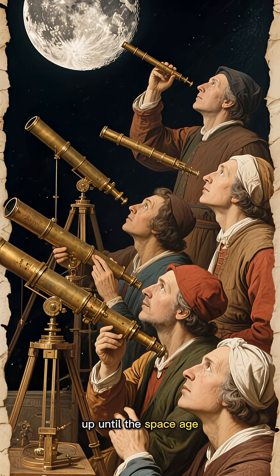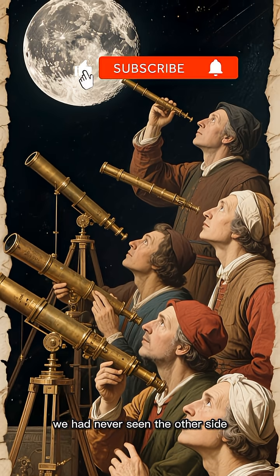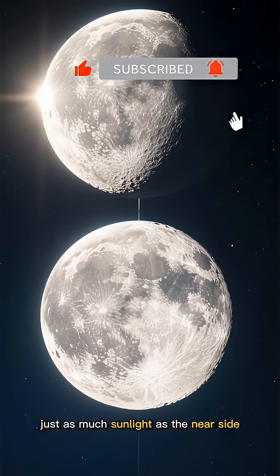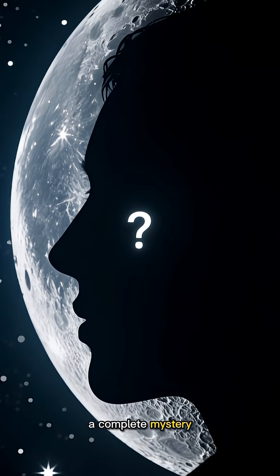So for all of human history, up until the space age, we had never seen the other side. The dark side of the moon isn't actually dark — it gets just as much sunlight as the near side. It was just a complete mystery.